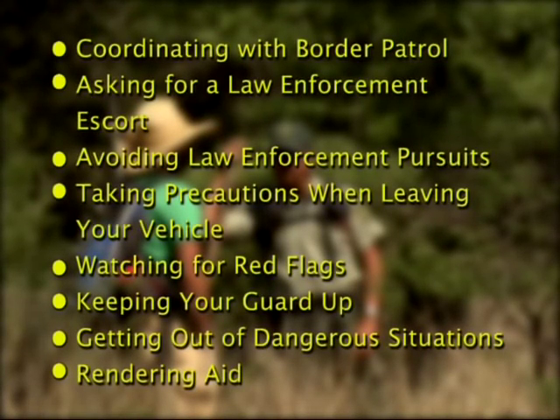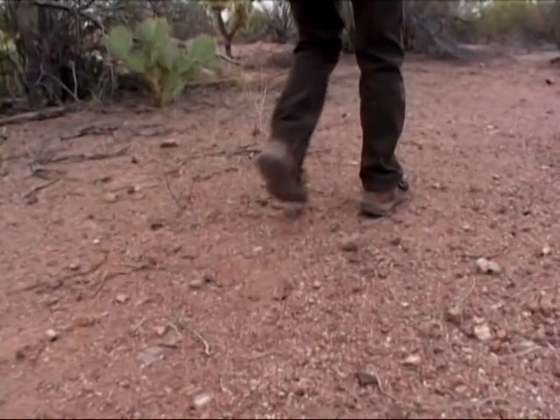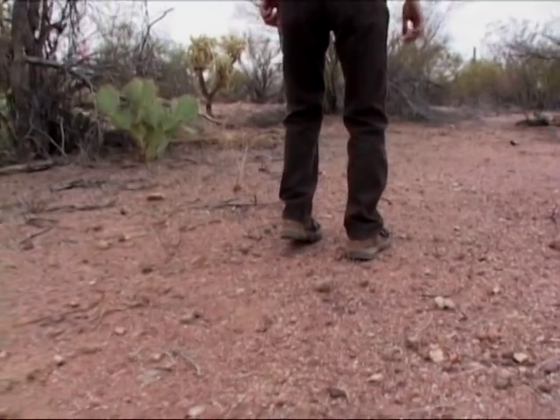Despite all the precautions employees take to avoid encounters, on occasion they still run into illegal immigrants, drug smugglers, or drug stashes. If you encounter illegal migrants in the backcountry, stop moving and start backing off. Do things without even thinking about it — like putting up your hands to show you're no threat, a universal sign to back off. Try to defuse the situation until you can get it managed by calling in help or whatever's appropriate.